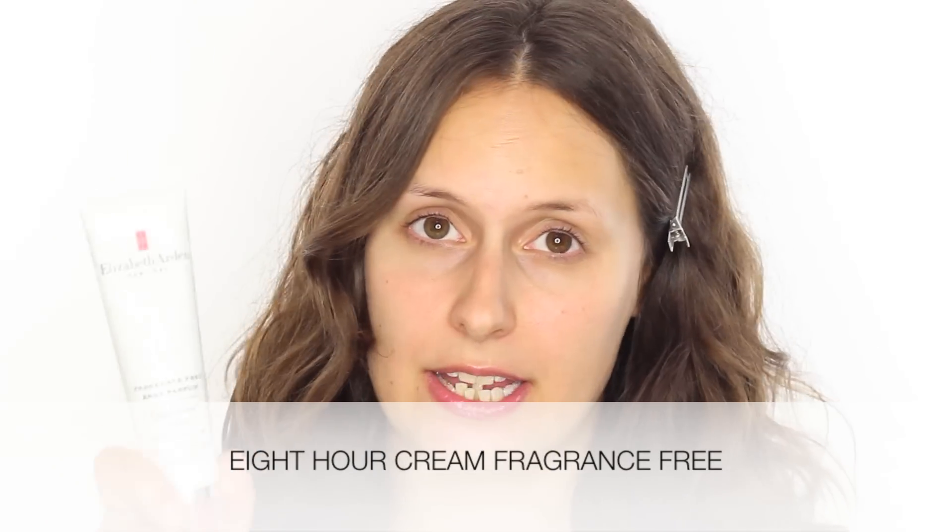The first thing I've done is prep my lips with a bit of Eight Hour Cream. You guys know how much I love this — it's one of my ultimate kit staples, so it comes with me everywhere. I like to apply it when I'm starting my skincare and base so that the lips are nice and nourished before I even start doing makeup.